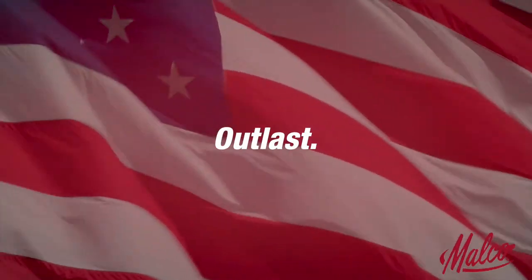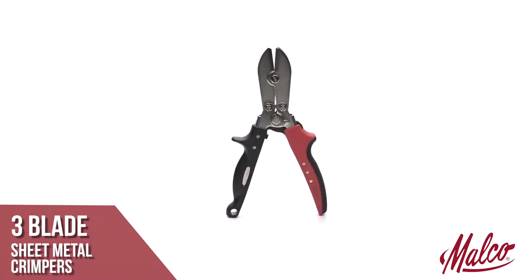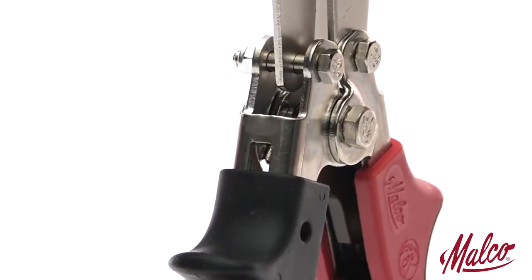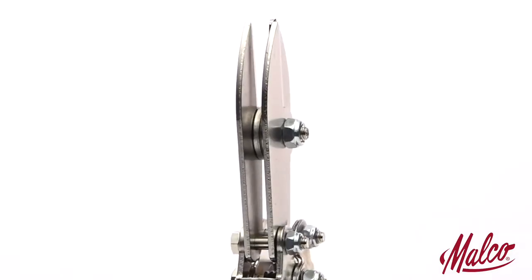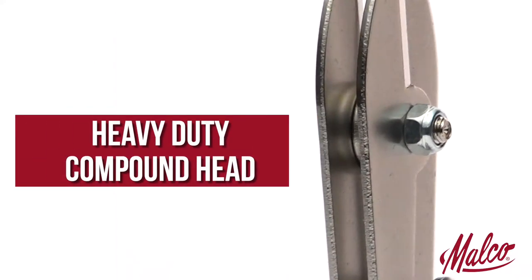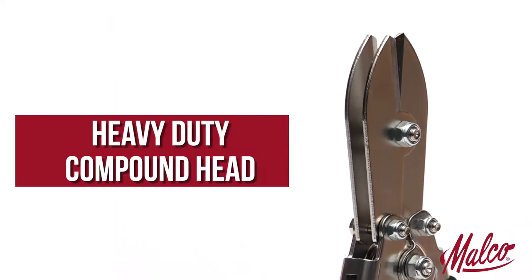At Malco, we believe in American-made tools that work, perform, outlast. Use the SC-3R three-blade crimper to downsize heavier stovepipe and round metal duct to create a male connection for joining sections. The tool's hardened steel construction features heavy-duty compound head and handle linkage to make easy work of crimping 22 and 24 gauge galvanized steel.